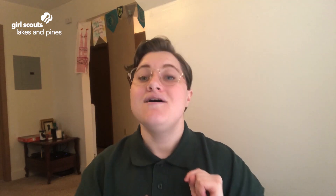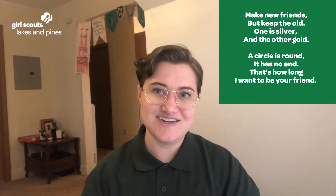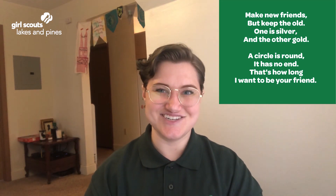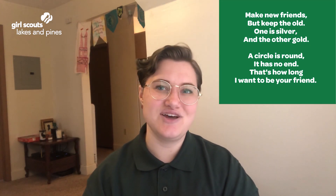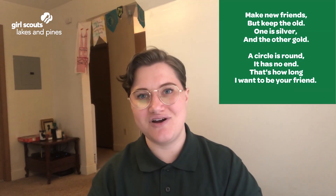Let's wrap things up with Make New Friends and our friendship circle — sing it with me! Make new friends, but keep the old. One is silver and the other's gold. A circle is round, it has no end — that's how long I want to be your friend. Bye, Girl Scouts!